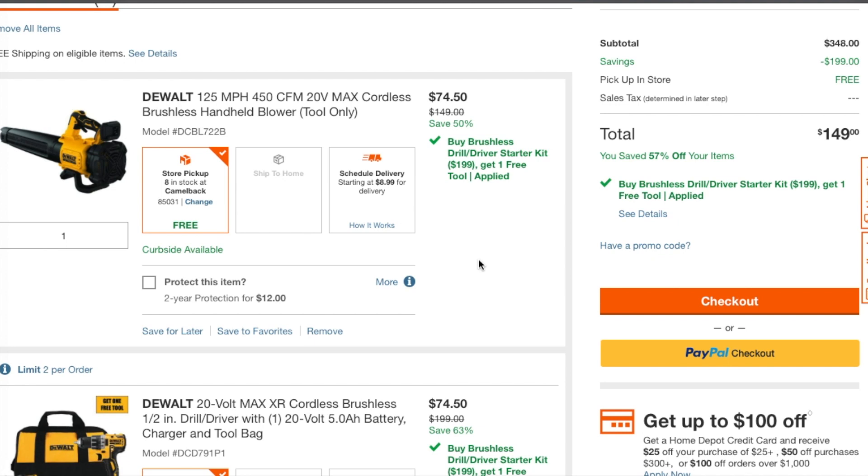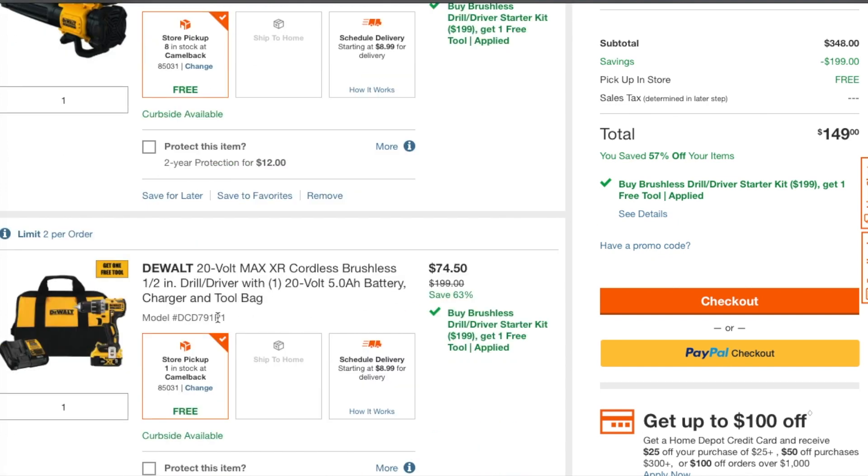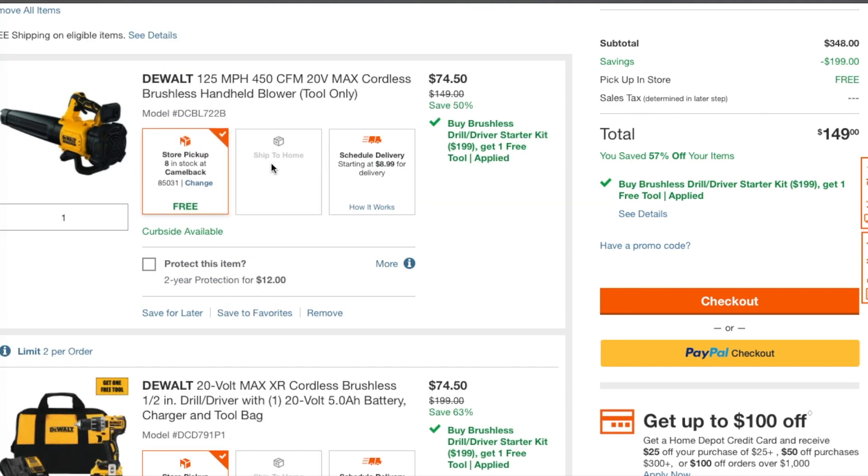Don't wait any longer — go ahead and buy this kit, get all the tools that you need. Big shout out to Jeff Ostroff, I'll leave the link to his channel down below, but if not you can search him on YouTube. That's where I found out about this deal — I'm just spreading it to my subscribers. Don't forget to subscribe, hit the like, hit the bell icon, and we'll see you guys on the next one.